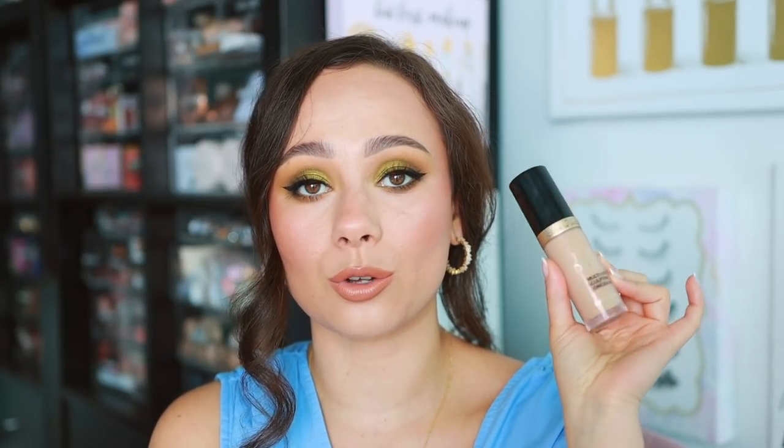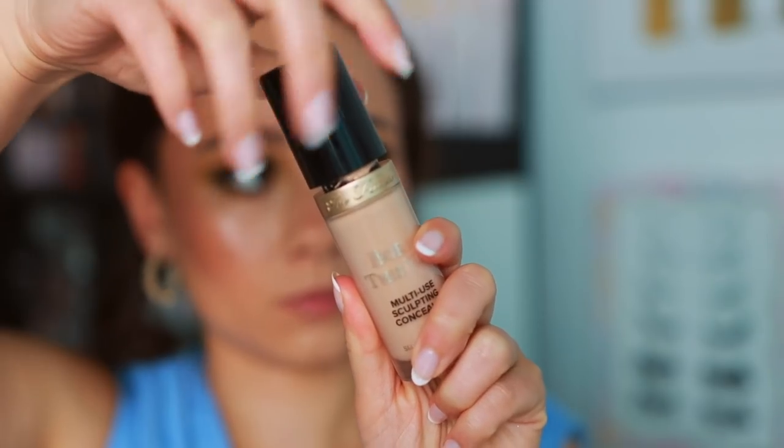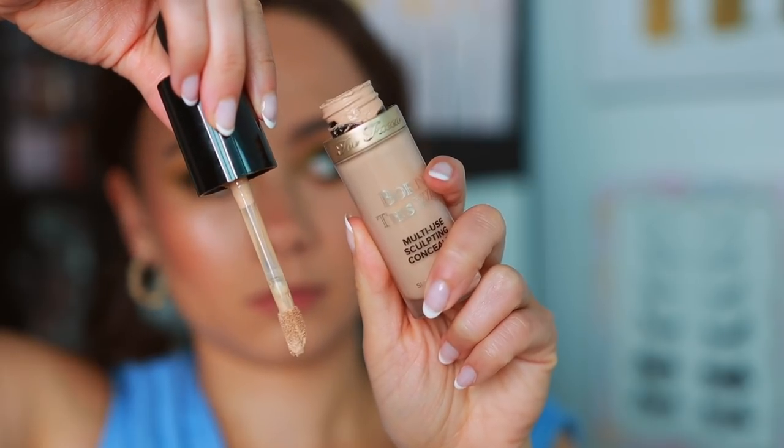Too Faced — the Born This Way Multi-Use Sculpting Concealer is one of those products that I am using nearly every day in my makeup routine. It truly is a staple to me. It's so versatile — it has a lot of coverage but it's still quite hydrating. It looks really great used as foundation, but it's also a beautiful, very soft, hydrating concealer as well. One of the best concealers on the market.